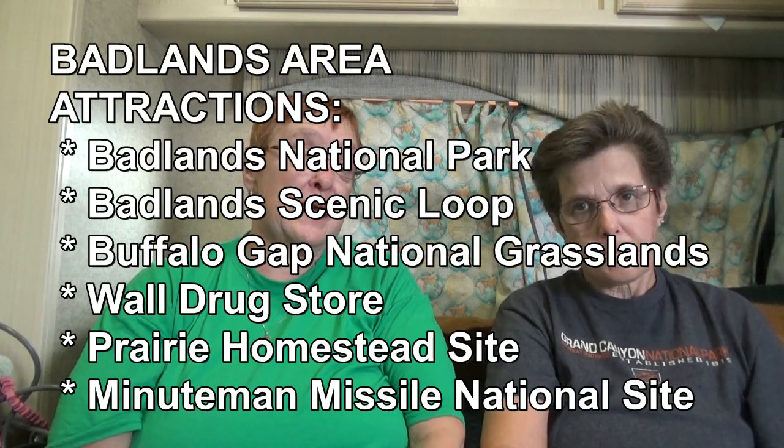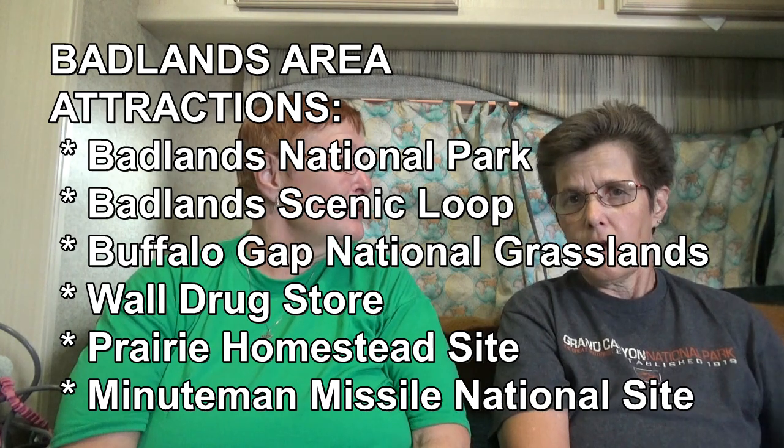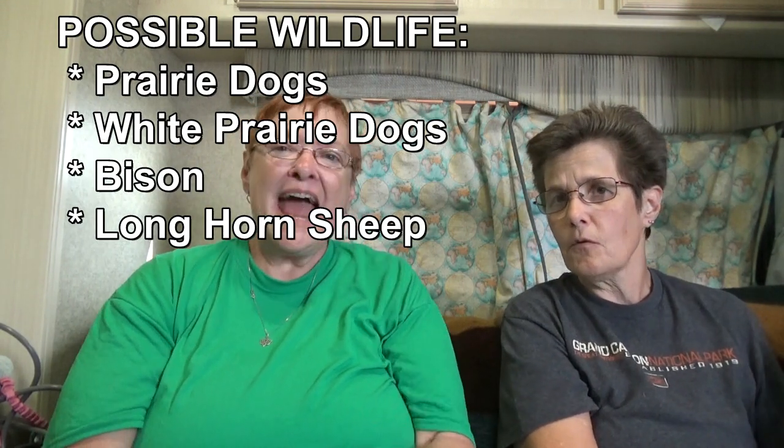From the Badlands we want to visit the visitor center at Badlands National Park and do the scenic drive. There's a really cool prairie village with sod houses and period-time stuff we want to see, and the Minutemen missile silo. At the prairie place there are white prairie dogs we want to see. And Wall Drug is a huge tourist attraction — you need to see it at least once if you're here.